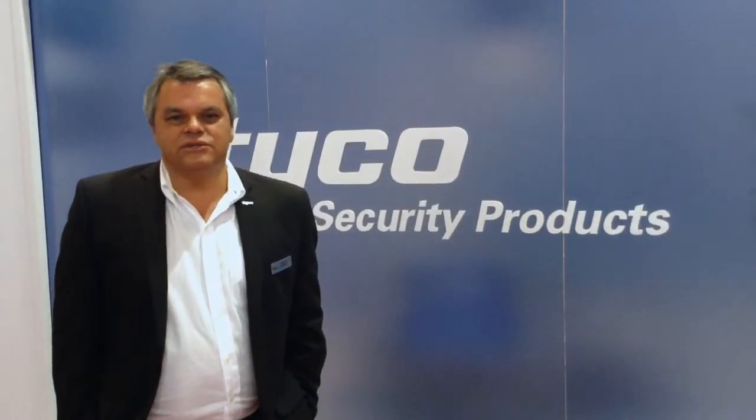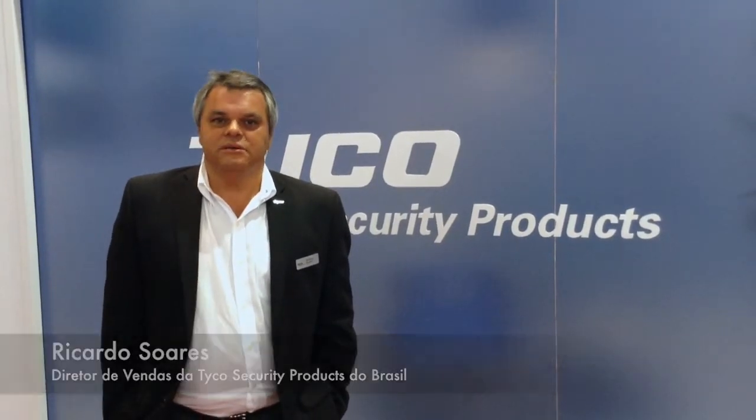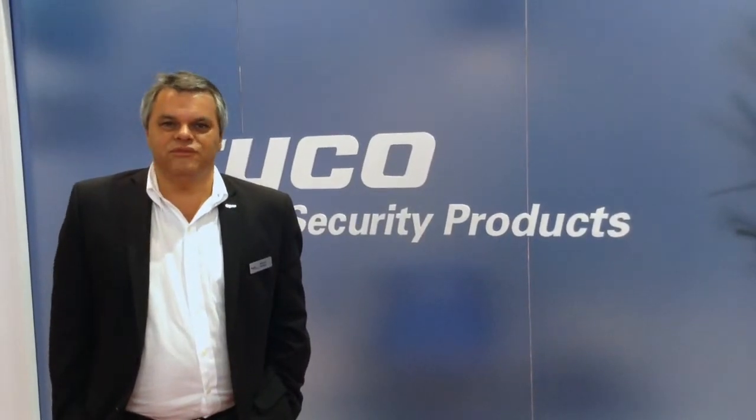One of the latest updates we are bringing this year is the new brand EZAC Vision, another company that was acquired by Type Security Products. It's a solution focused on the market of small and medium companies, with great connection with cameras from various panels.